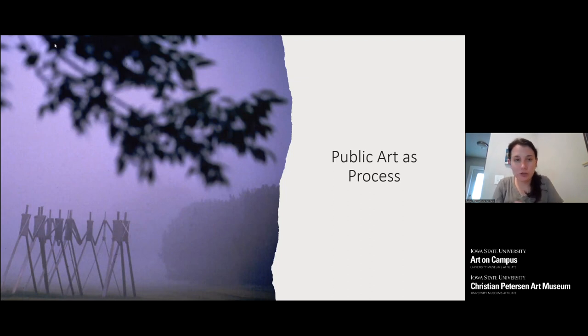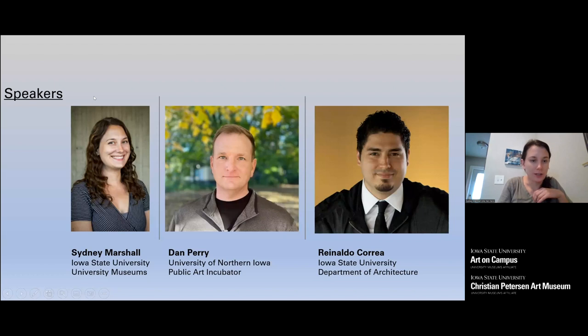Today we're going to be talking about public art as a process, and the many different phases of that process as we go forward through commissioning. I'll do an introduction to the three of us. If you have questions through the talk, please submit them in the chat and we will answer those at the end. I'm Sydney Marshall, curator in charge of the Art on Campus collection. We also have Dan Perry and Rinaldo Correa Diaz.